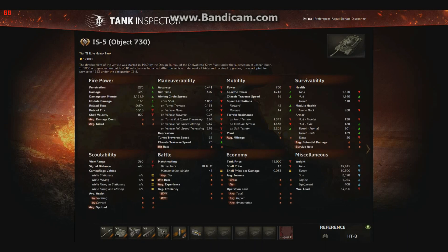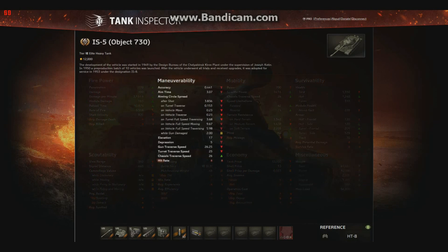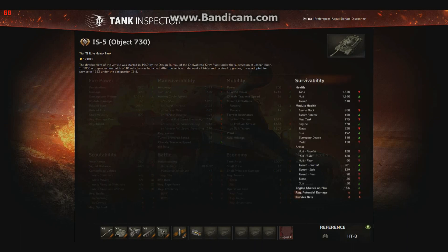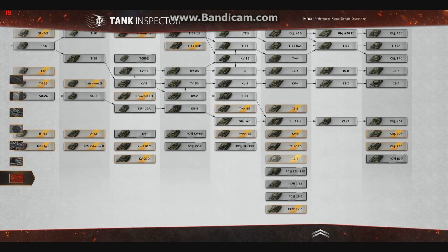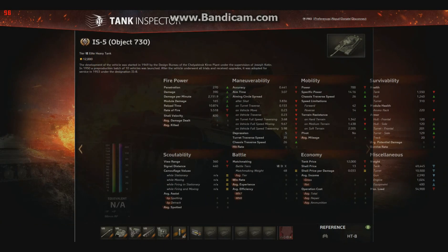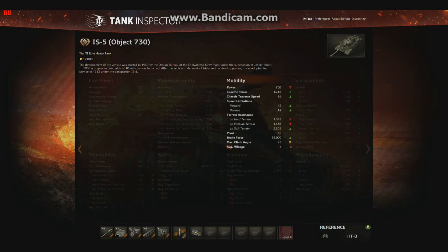Let's go to the survivability — oh sorry, accuracy. Elevation: 17 degrees. Depression: 5 degrees. Pretty crap — it's Russian, almost Chinese even. Got reverse speed: 26 — not bad. Speed limit is 42 forward, 14 reverse. As I said, very fast.